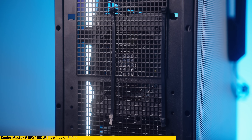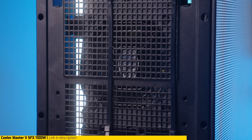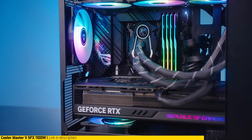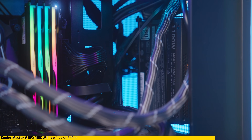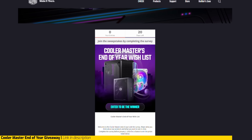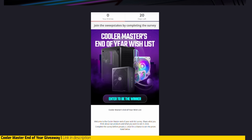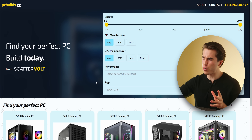If you need power in a small package, Cooler Master has the V SFX Platinum 1100 — the exact power supply in my personal editing PC. It's enough for an RTX 4090 and an i9-14900K, and it is one of the only power supplies of its kind that can support up to 1300 watts. Cooler Master is also hosting an end-of-year giveaway where you can win tons of Cooler Master items — I'll have a link in the description below.